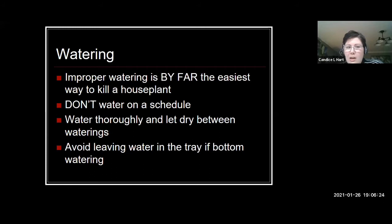Number two is water. If you've ever killed a houseplant, more than likely it was a watering issue. By far the easiest way to kill a houseplant is overwatering — that's where most people struggle. Don't water on a schedule. You could set a reminder to check your houseplants, but don't follow a strict schedule to always water on the same day every week, because lighting and humidity conditions vary.